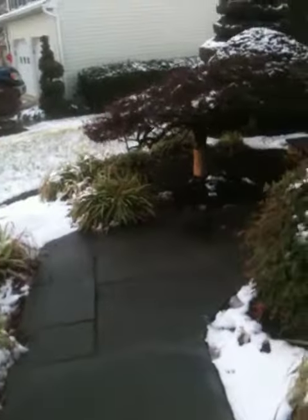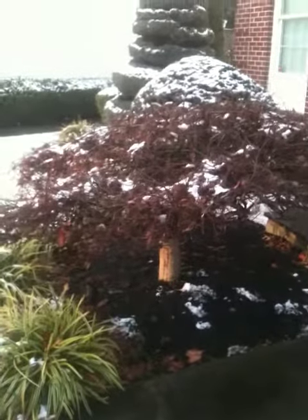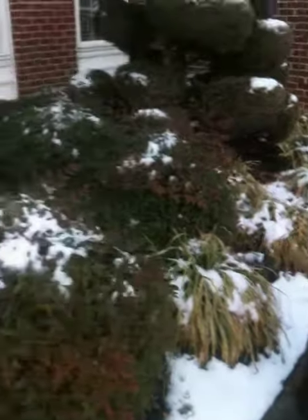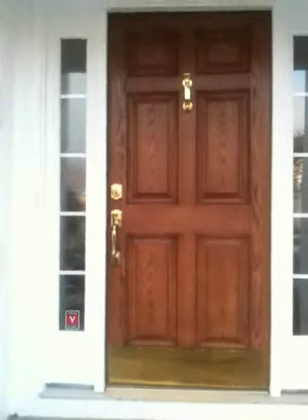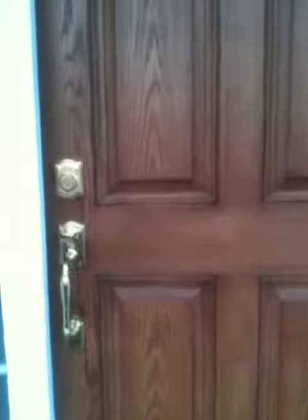Here we are. Another pretty tree — well, not pretty right now, but the shape is pretty. Oh, you said you fell in New York? Yeah, I did fall in New York. But you didn't fall right there. No. But who fell right there? I don't know. And here we are at the door. I got some snow.